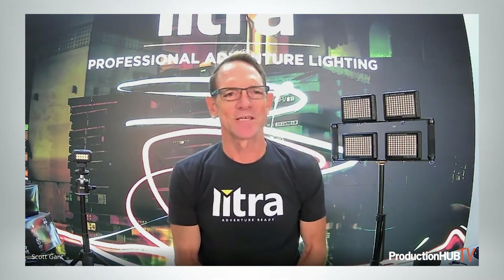Hey guys, Scott Gant here with Lytra based out of San Diego, California. Just wanted to share with you a little bit about what Lytra does and some of the products that we have to offer. We're all about professional adventure lighting.